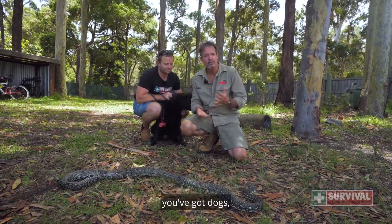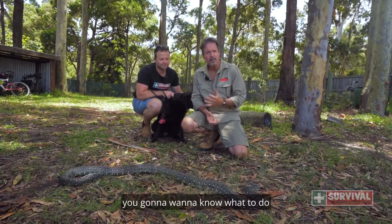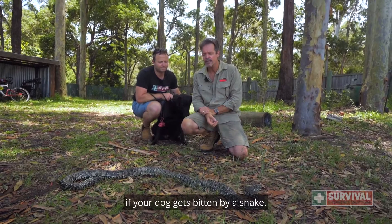If you live on a property, you've got dogs, you've got snakes — you're going to want to know what to do if your dog gets bitten by a snake.